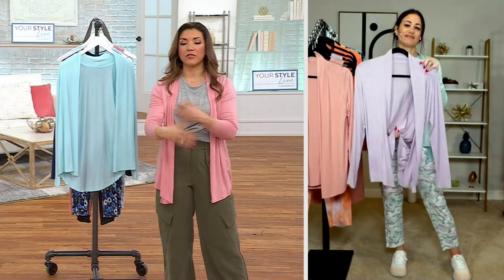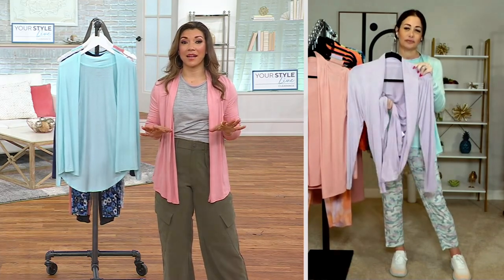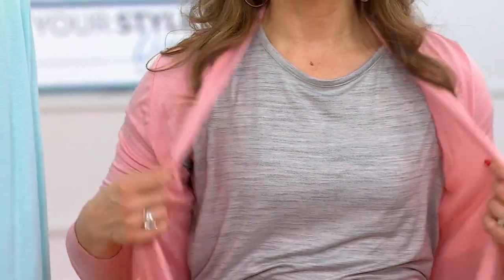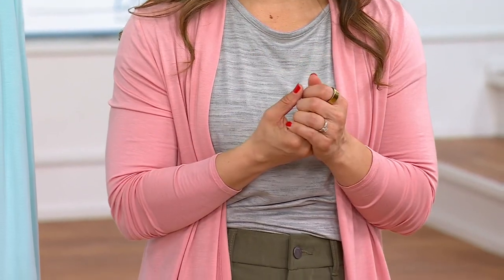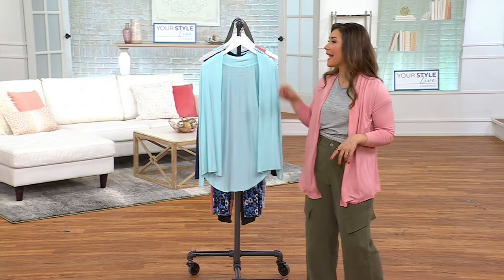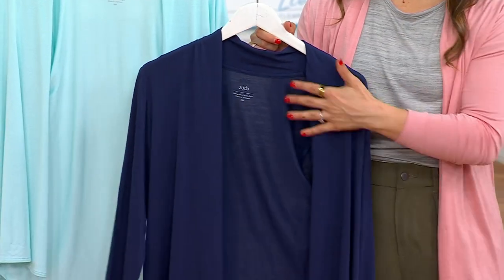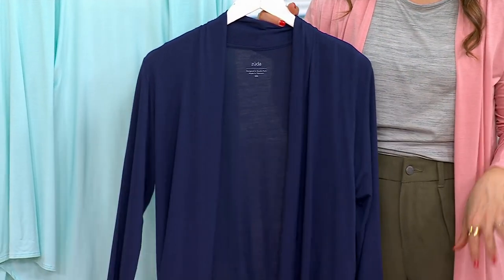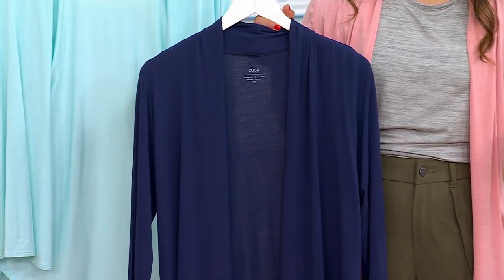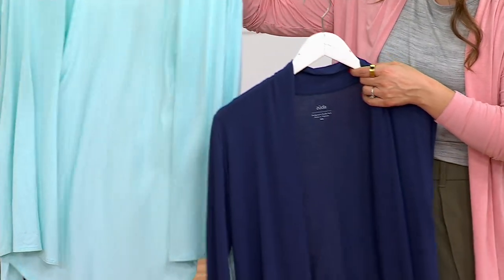Even if the temperatures are fluctuating, this is going to give you that modesty and coverage. Just pick your color — if you're on the fence and torn between, say, rose tan versus navy, grab both, because this clearance price: once it's gone, it's gone. At $15.99, it is rare to see prices like this, so scoop it up. It's five easy payments of $3.20 for the open-front cardigan.